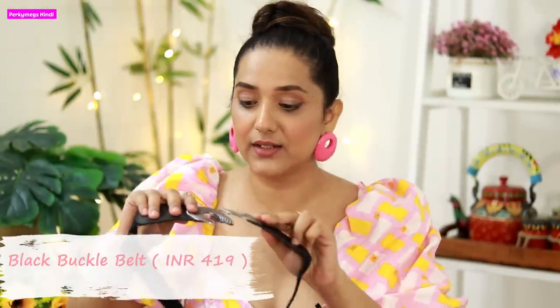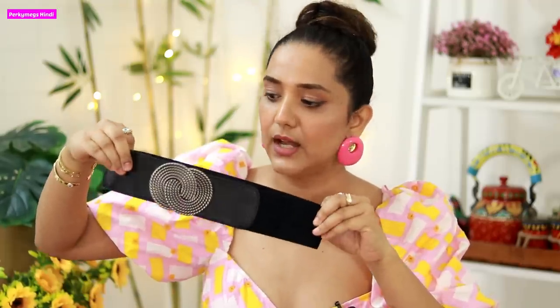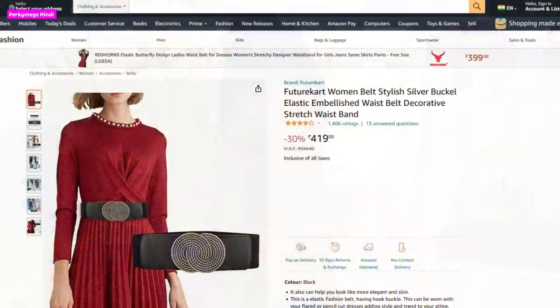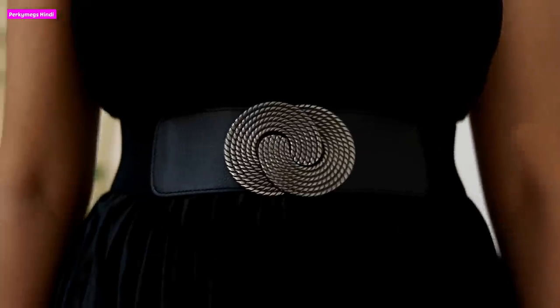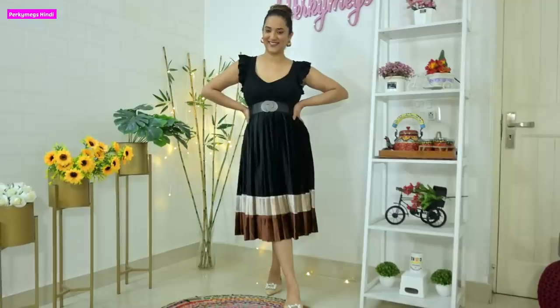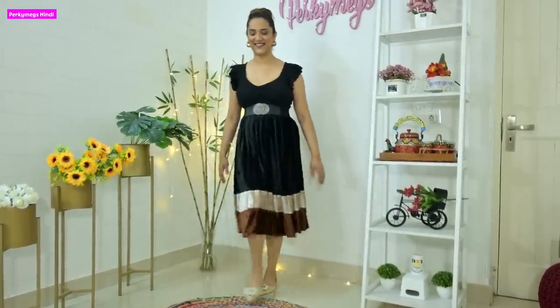The last belt is another black belt — this is the Future Craft Women's Synthetic Belt and its price is Rs.419. This has a dressy buckle, which makes it good for night outs and evening occasions. If you wear a dress to an evening occasion, this is a great choice. Overall I love this belt — it's simple but very stylish in the overall look.